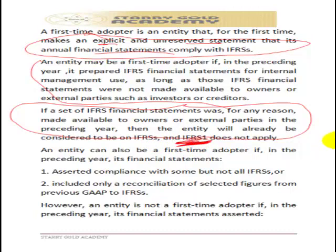An entity can also be a first-time adopter if in the preceding year it only partially complied with IFRS rather than fully. When preparing accounts under IFRS, there must be a full IFRS conversion — a partial conversion is not acceptable. If partial conversion was done in a prior year, the year in which the entity first prepares a full IFRS account becomes the year of conversion. Similarly, if a prior year only showed a reconciliation of selected figures from previous GAAP without full IFRS disclosures, the entity becomes a first-time adopter in the year full disclosure is made.